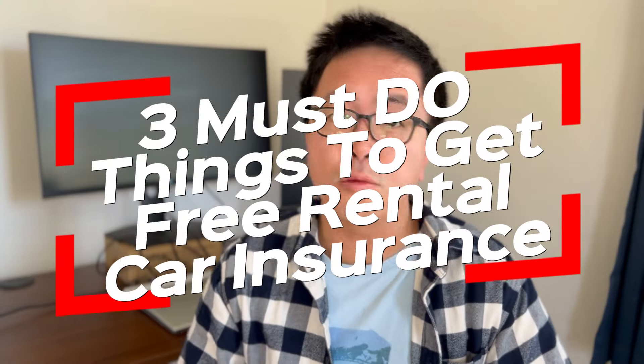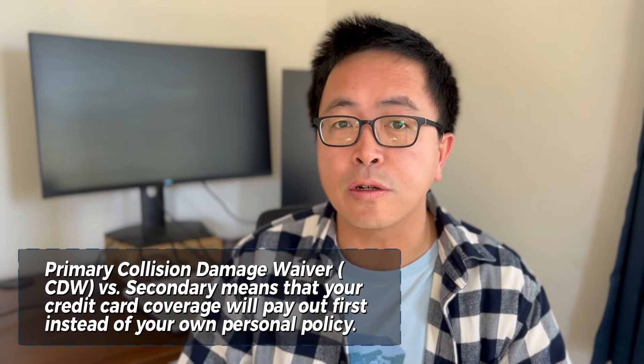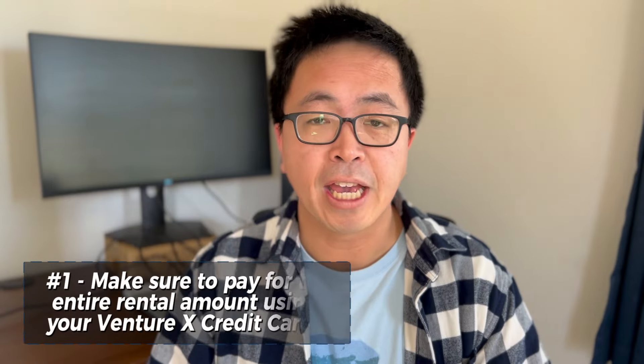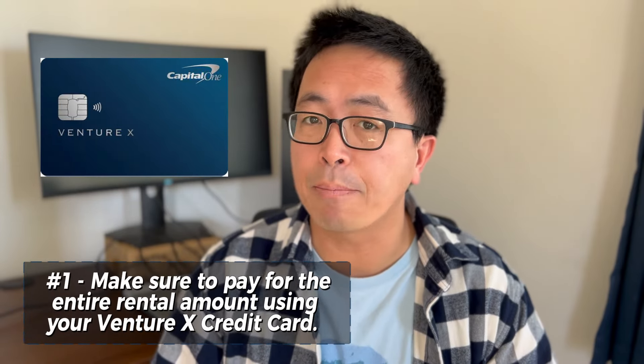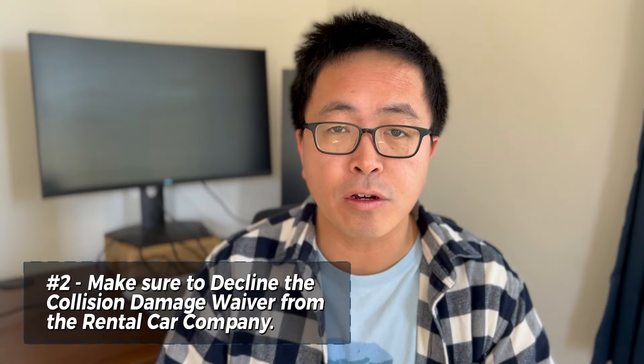Make sure to do these three things when you use your Capital One Venture X to pay for the rental — this will give you primary collision damage waiver rental coverage. Number one, pay for the entire rental using your Capital One Venture X credit card. Number two, make sure to decline the rental company's collision damage waiver when you pick up the car.